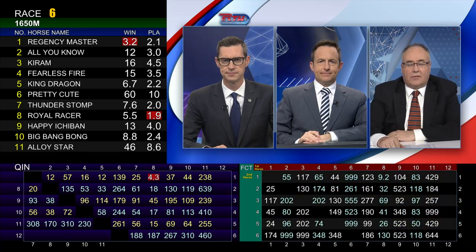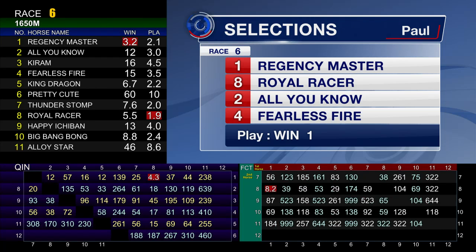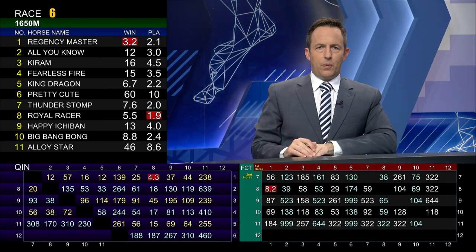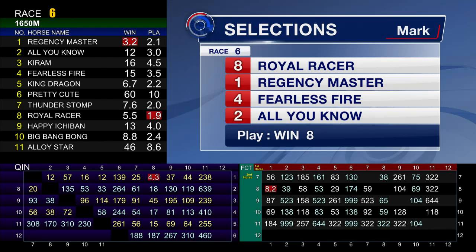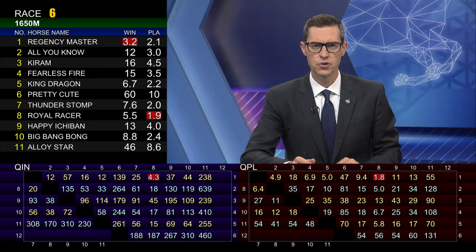Regency Master with the big weight — still a favourite though. I've got him on top. He just needs a little bit of luck from the draw, but he's been very consistent. Royal Racer at eight — he won't get as far back as he did last start. Alloy Star has been running well and the blinkers go back on, cheek pieces come off, with Chad Schofield aboard. Then the four, Fearless Fire. Very keen on Royal Racer — there's a big pull in the weights over Regency Master, and with Joe Marrera and Casper Fownes, drawing seven, I think he'll be just at them late and that pull in the weights could be telling. Regency Master for second. Blake Shin and David Hayes could strike up a good combination here. I've also included Happy Ichiban — interesting from a good gate here in the sixth.